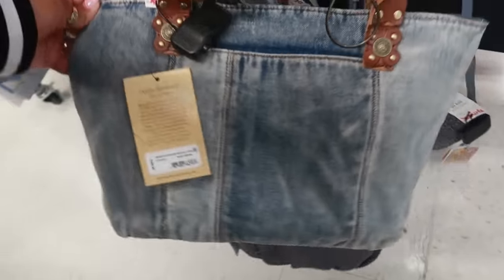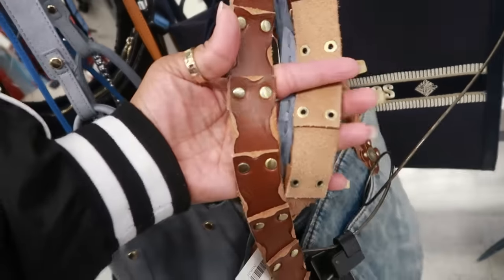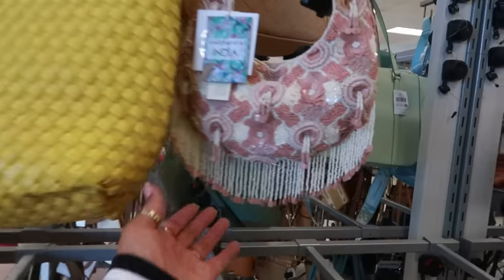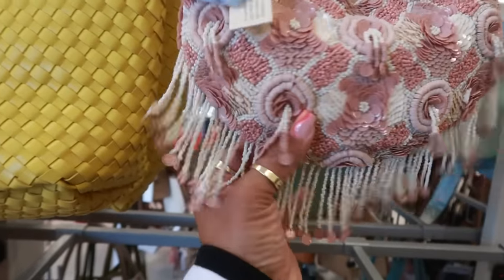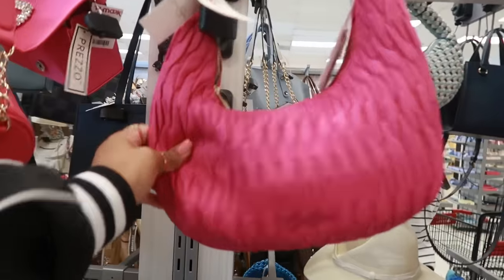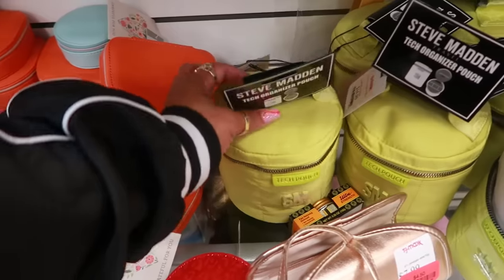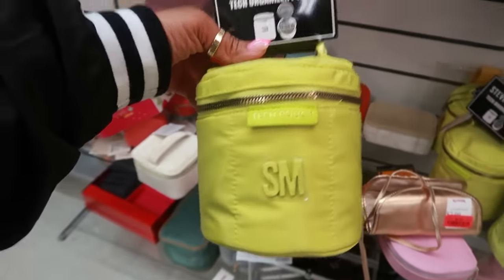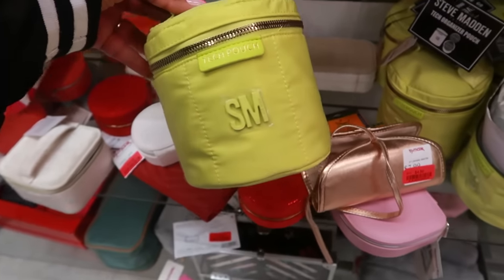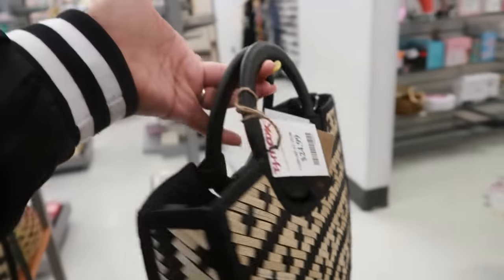Here's another Patricia Nash denim bag for $100 — I actually purchased this one because I love the strap, it has that vintage look to it. Another bag with the little hanging things, $35. Jessica Simpson, this one is $25.